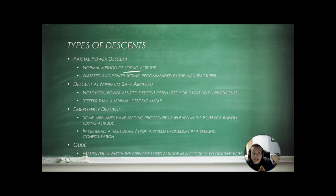For a partial power descent — the normal method of losing altitude — reduce power; the manufacturer recommends specific airspeed and power settings. A good rule of thumb in a Cessna is 90 knots at 500 feet per minute rate of descent. Descend at a minimum safe airspeed — you don't want to be screaming down at 2,000 feet per minute; keep your passengers comfortable. For an emergency descent — say a passenger has a heart attack or something is wrong and you need to get to the surface as quickly as possible — your pilot operating handbook has a checklist. In general, it's a high-drag, high-airspeed procedure: full flaps, nose down, getting to the ground as fast as possible.